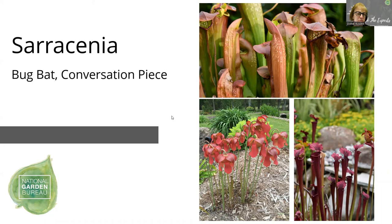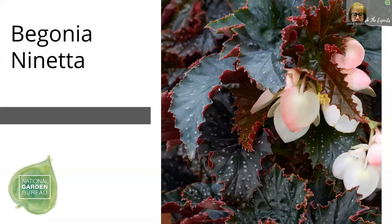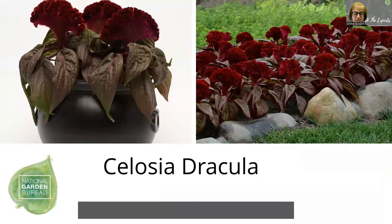Those are some very interesting perennials — it's amazing what you guys are coming out with. So we're going to now move on to annuals. This is a begonia from Monrovia — it has that dark leaf foliage with the spots. It's called Ninetta, and this begonia will work well outdoors or indoors as a houseplant, so it's a dual purpose. And then we have this celosia — it is the year of the celosia, and we just had a webinar about two weeks ago on this. We loved this celosia type that has the dark foliage and that blood-red coxcomb on top. That's Dracula celosia.